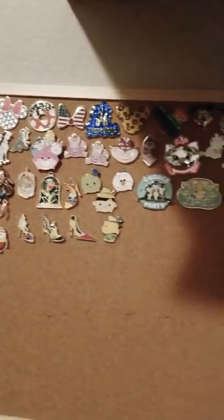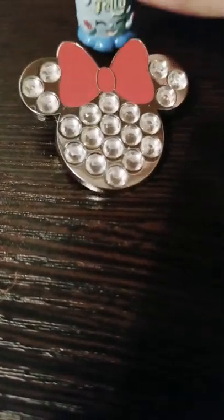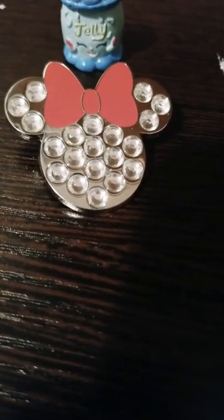Now we are going to take our first pin from our very nice variety board. Our first pin today will be a special one that came before Mickey — you guessed it! Jelly's going to explain this. What we have here is a Minnie Mouse pin and it's all really shiny and sparkly. It has a red bow.